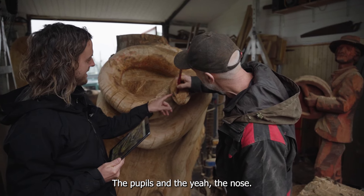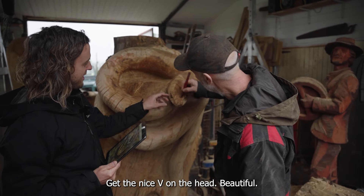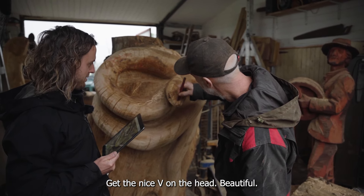The pupils here and the nose. Get the nice V on the head. Beautiful.